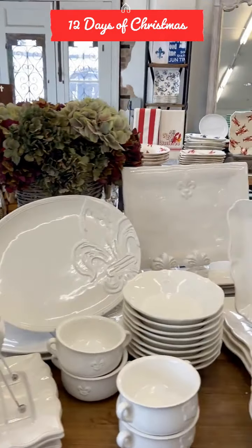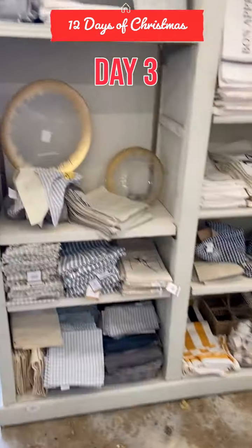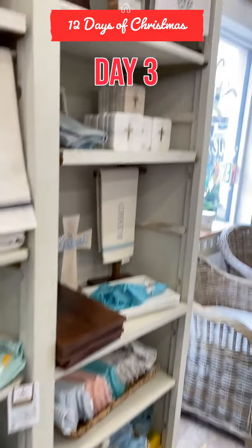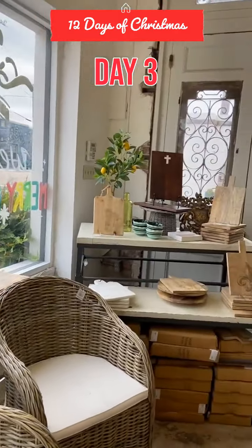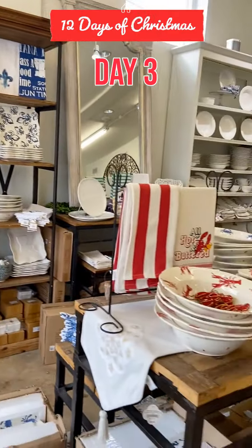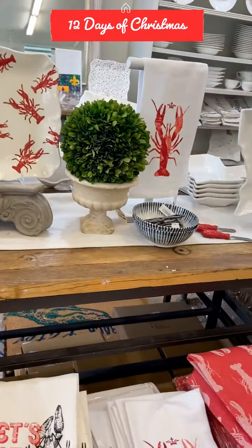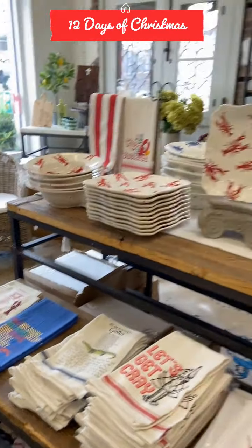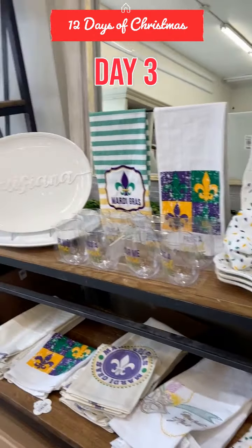New fleur-de-lis fans. Now you can see why this is one of my favorite gift shops — all things Louisiana here. Bowls. Getting ready for Mardi Gras after Christmas.